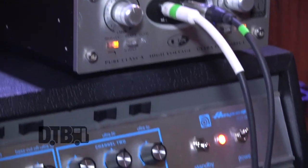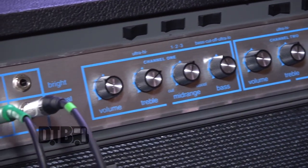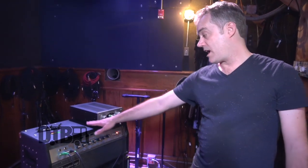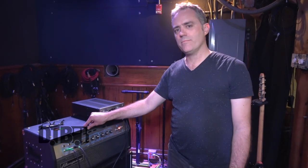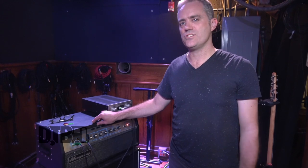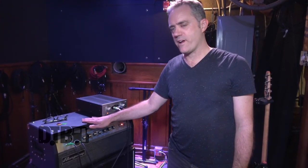For amplification I'm using this Ampeg head and cabinet. This is the SVT-VR, which is kind of a reissue of the 70s blue-line tube amp, with a 410 cabinet below. I really like this amp because it's a pretty faithful reissue of the actual blue lines and I really like the vintage tones, particularly for electric basses — it's great at recreating those.